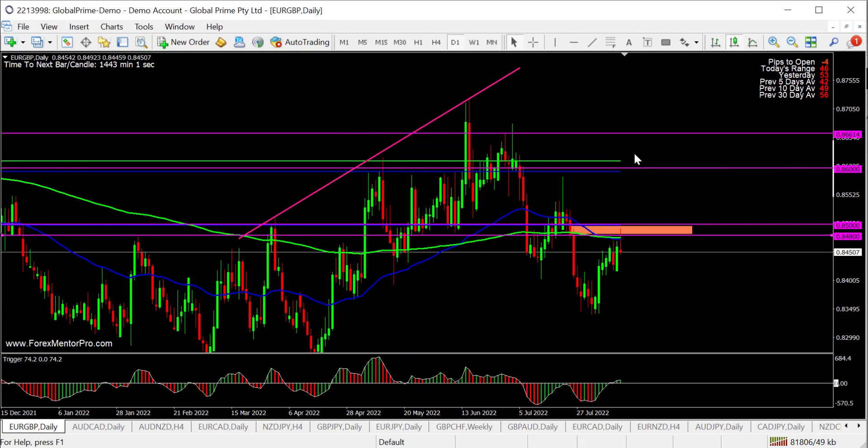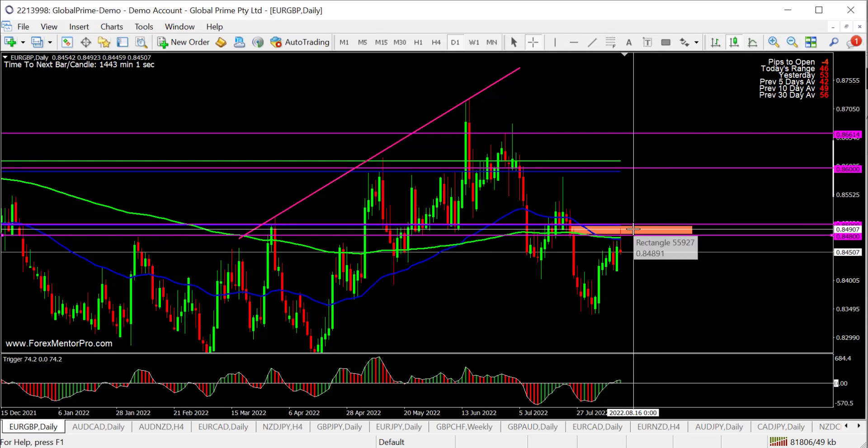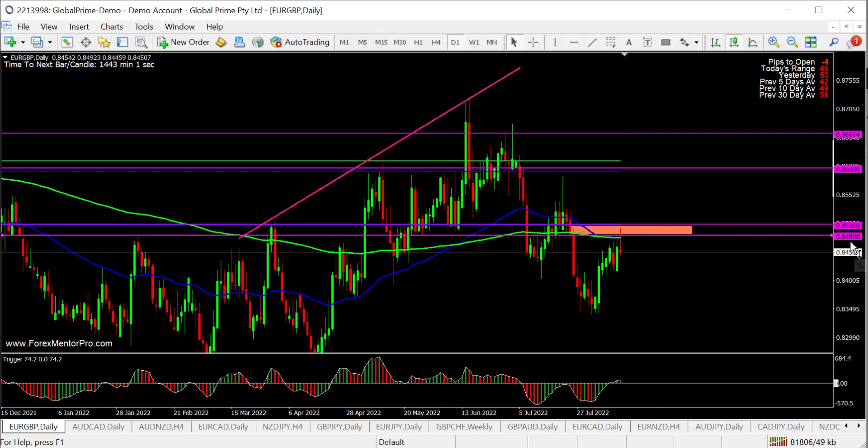Looking at some of the cross ideas, starting with the Euro/Pound. Same idea as this last bearish candle — unfortunately, this printed on a Friday. Short from 0.84 to 0.85 — exactly the same setup. Hoping for price to come back into there and then hopefully breaking down.